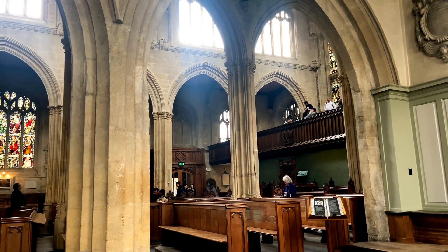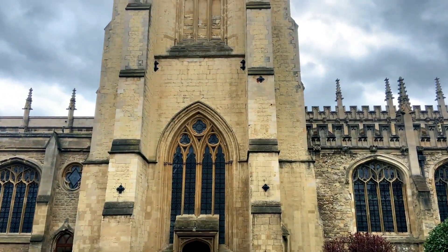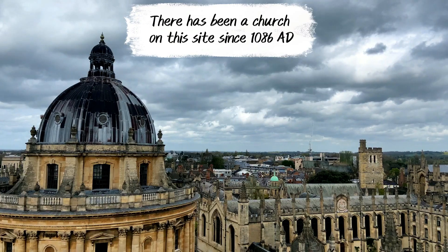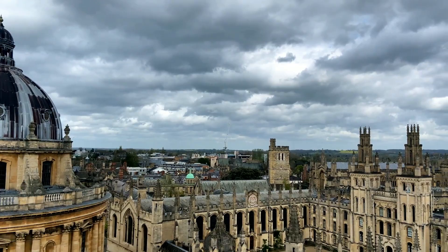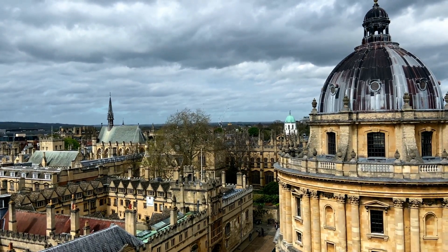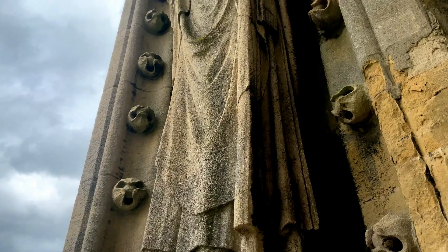At least one of us is going to try to get up the tower before the storm comes. I'm going to go up while you wait here.